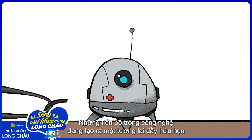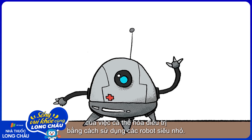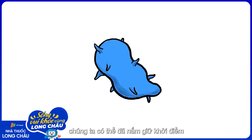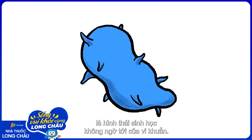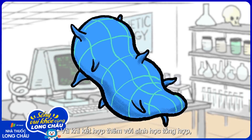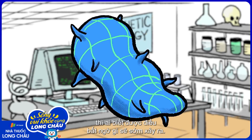Advances in technology have created excitement around a future of personalized medicine, driven by mechanical nanobots. But thanks to billions of years of evolution, we may already have a starting point in the unexpectedly biological form of bacteria. Add synthetic biology to the mix, and who knows what might soon be possible?